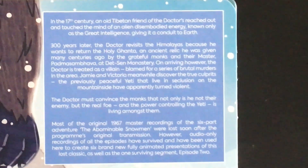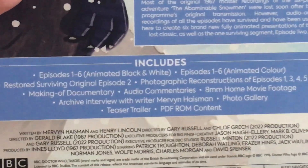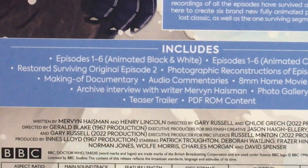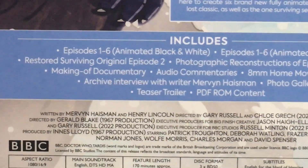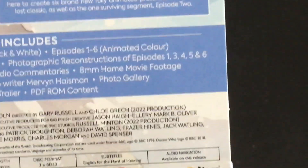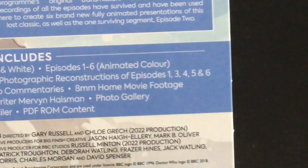So yeah, that looks really nice. You can see here on the back a little bar with all the information — you can pause that and read it. We have episodes one through six in black and white, and episodes one through six in color, with the surviving episode two, which of course is the only original surviving episode of the six-parter, sadly. But at least we have episode two, which is very nice.